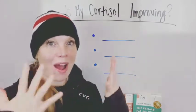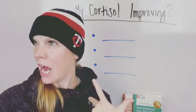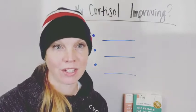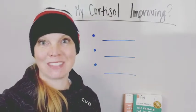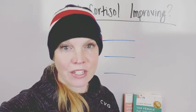Today I'm diving into: how can I tell if my cortisol levels are actually improving? How do I know if what I'm doing is actually getting the right result and things are moving in a better direction? So these are the things we're going to delve into today.